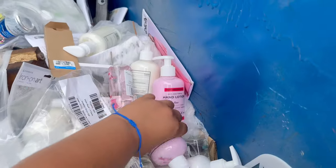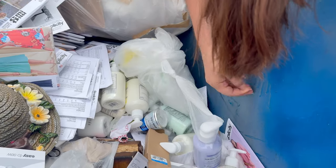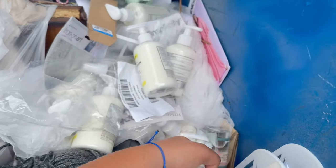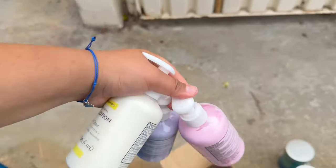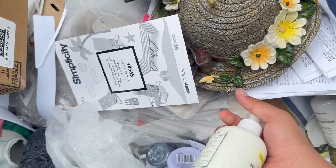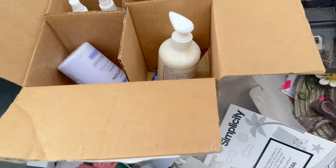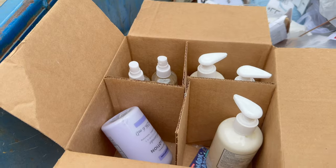I put everything in the car. I had to get another box because there is so much — hand lotions. I'm gonna take all of them. This box is really small though, but I'm gonna see if I can find another one.